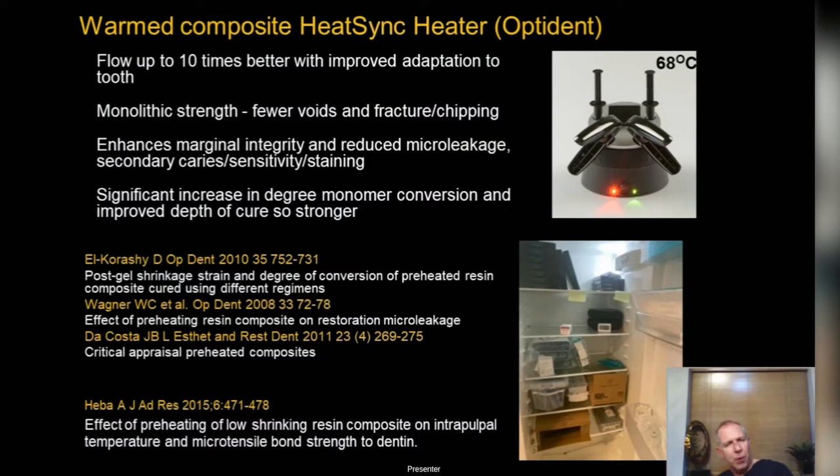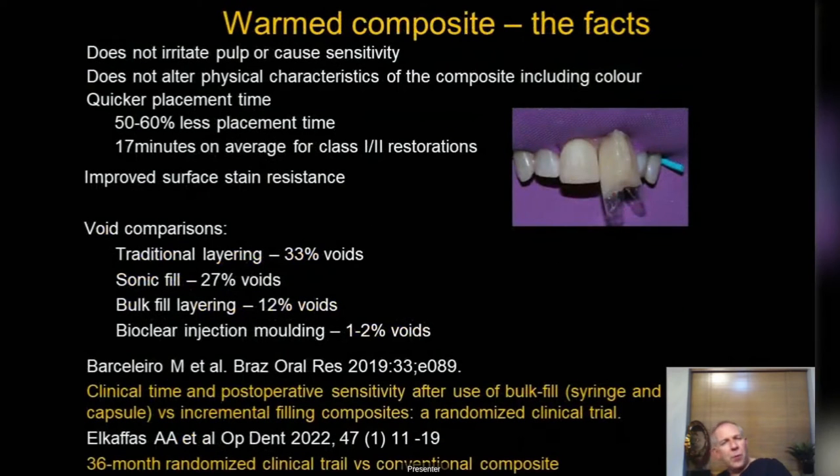By heating composite you also get an increased degree of monomer conversion and improved depth of cure — everything is improved. The product we recommend is the Heat Sync heater from Octodent. Be careful because some heaters only get to 50–55 degrees, but you want to get it really really warm. When the heating went up with the Heat Sync there was a noticeable difference.